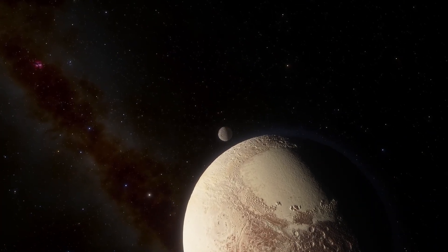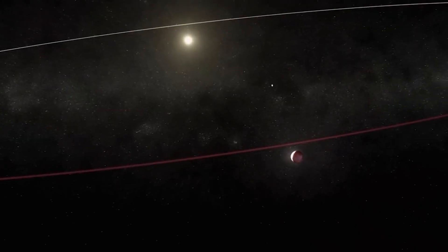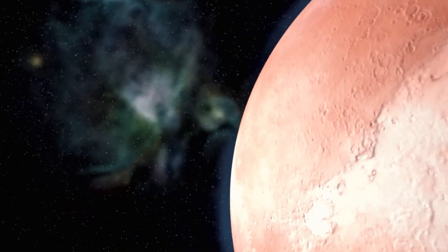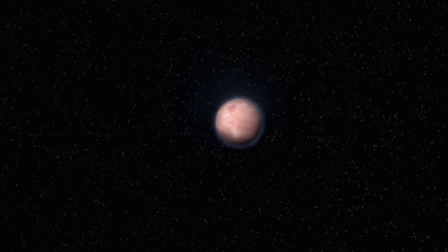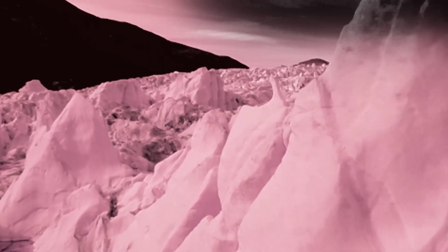Pluto's atmosphere, though thin, is surprisingly complex, comprised mainly of nitrogen with traces of methane and carbon dioxide. It creates layers of haze that stretch hundreds of miles above the surface. As Pluto moves along its elongated orbit, this atmosphere undergoes dramatic changes. When closer to the sun, the surface ice sublimates into gas, forming a temporary atmosphere. But as it moves farther away, this atmosphere freezes back into the surface — a unique cycle unmatched in the solar system, offering clues about how celestial bodies adapt to extreme environments.